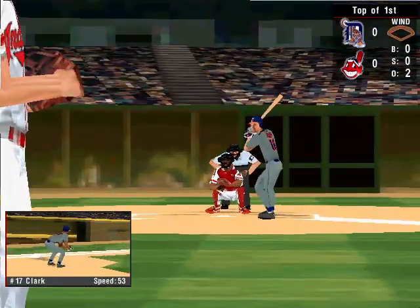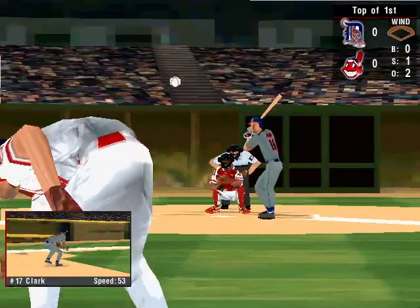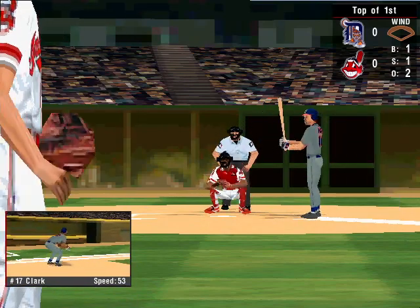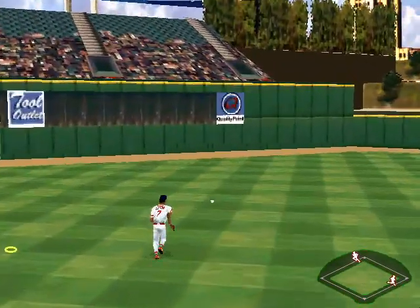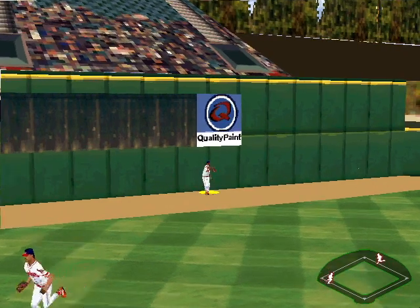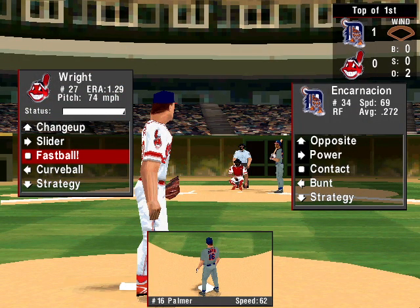At the plate, number 16, the third baseman Dean Palmer — a .287 hitter. Count goes to 1-1. There goes Clark. Fly to the gap in left field. Palmer heading for second, Clark crosses the plate — 1-0. A one-run double for Palmer.